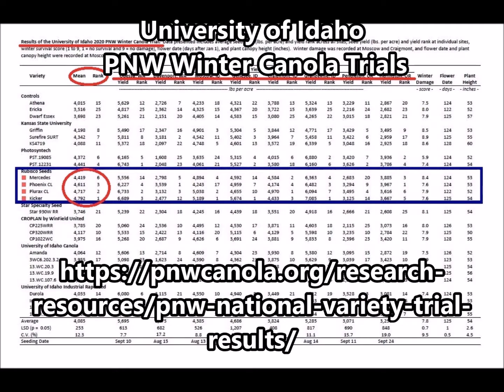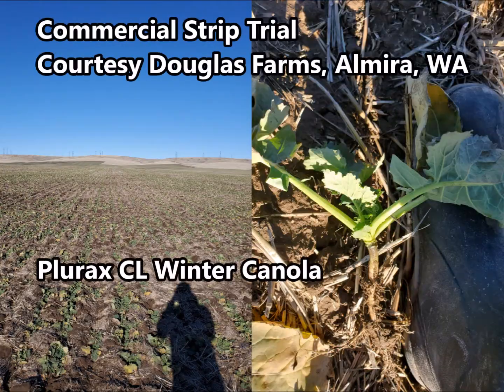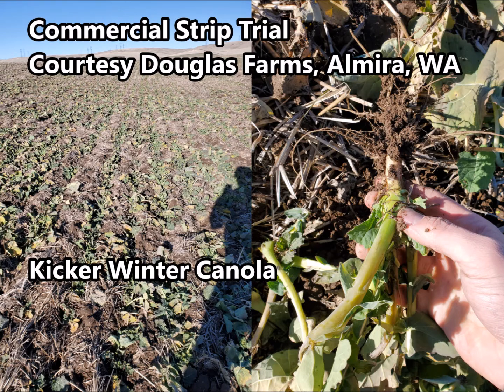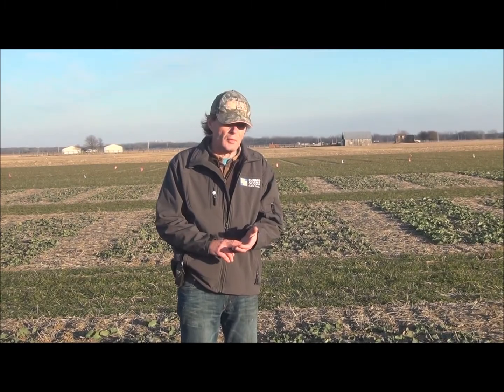We also have research plots in the Pacific Northwest — both small plots and commercial strip trials, which we place a lot of value in. We get to see these products over a range of different soil types and just the differences you see at a larger field scale. We also have research plots in Canada, in Ontario, where we have all these products again in a small plot environment, just to build up an information base on their relative properties in those different areas, different soils and different climates.